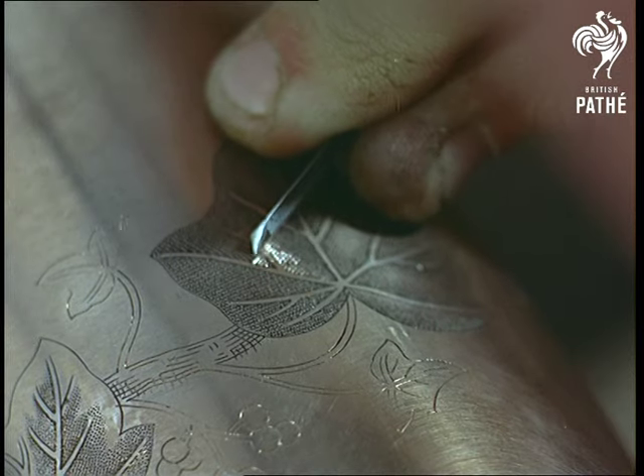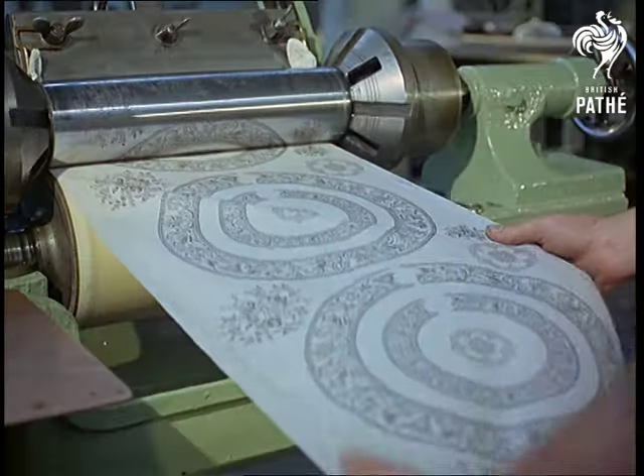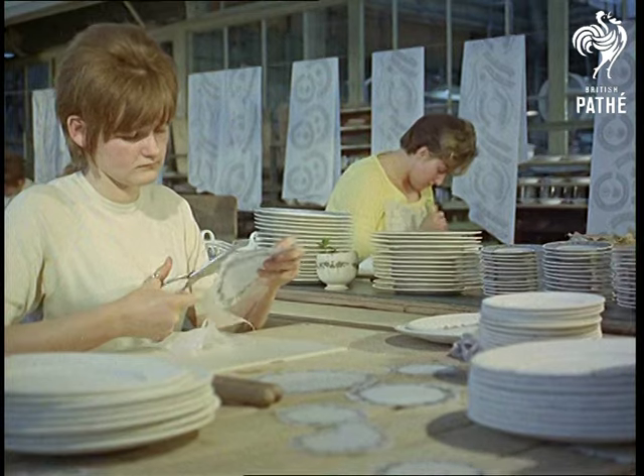Yes, pride and perfection. Here the engraver taps out the various patterns on a copper cylinder, with light and shade effects being achieved by the depth of the punched dots.